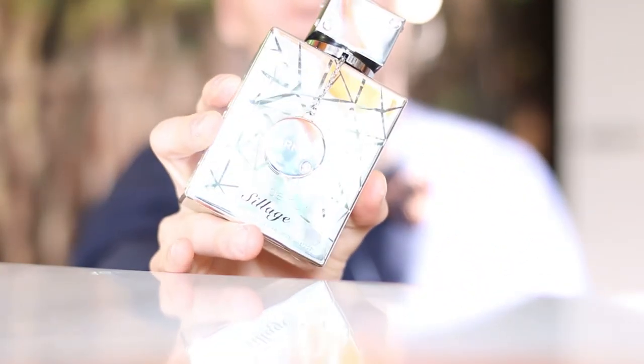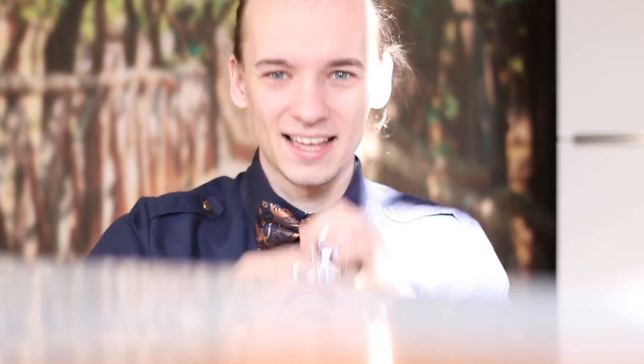Next up, standing right here — Club de Nuit Sillage. I got it about three to four weeks ago and it is incredibly amazing. This is better than the actual Creed Silver Mountain Water. By today's standards, there is simply no reason whatsoever to buy Creed's Silver Mountain Water — it's incredibly overpriced. I get that some people want the prestige, but for most people this one is about 30 bucks versus Creed's 250 bucks.